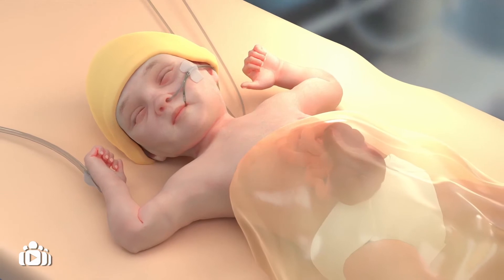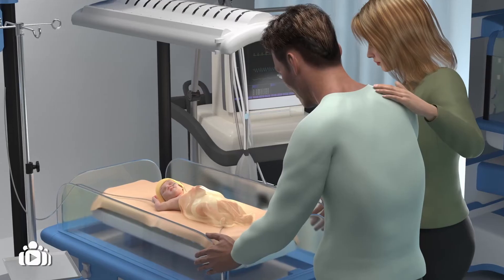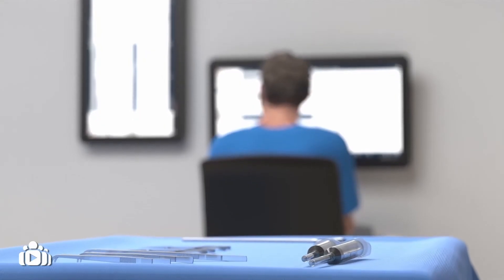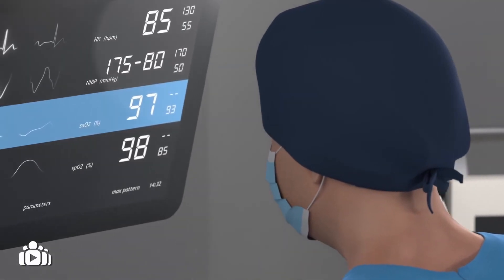Your baby's intestines are wrapped in a sterile bag to avoid damage, and they will receive the fluid they need via a tube that delivers it through a vein. When your baby is stable, surgery is performed to place the intestines back where they should be in the belly and close the opening.